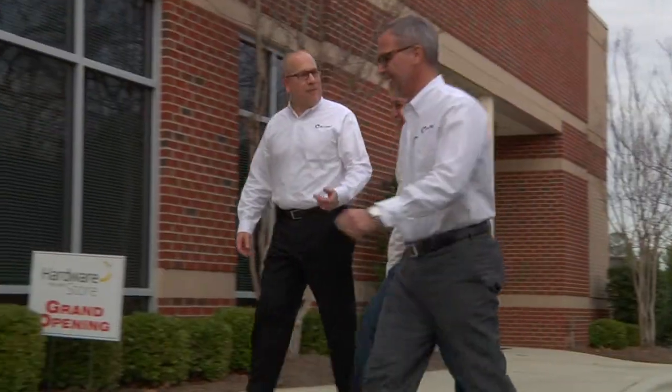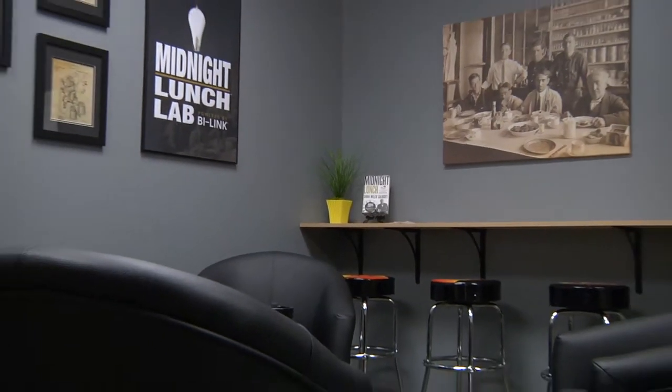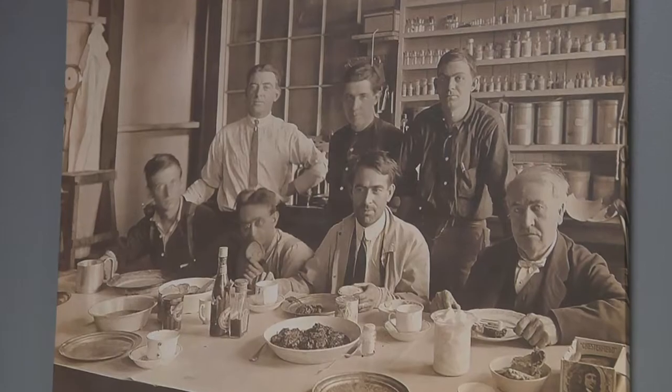We began looking for examples of collaboration that have gone well within our organization as well as outside it. I've always been a big fan of what Thomas Edison has done. The Midnight Lunch Lab that I'm sitting in right now is really a physical manifestation of something Edison did — he was remarkably good at collaborating with people of diverse backgrounds and capabilities, focusing them on results that had not yet been achieved.